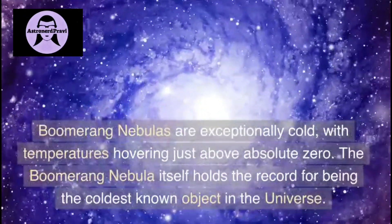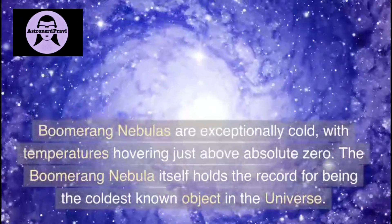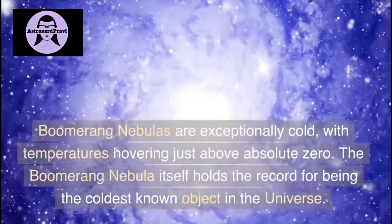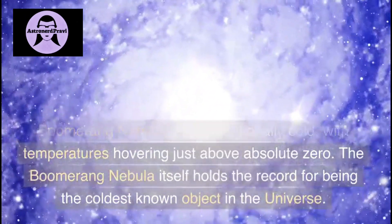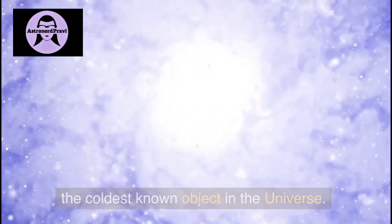Moving on to the next nebula: boomerang nebulas. These are exceptionally cold, with temperatures hovering just above absolute zero. The Boomerang Nebula itself holds the record for being the coldest known object in the universe.